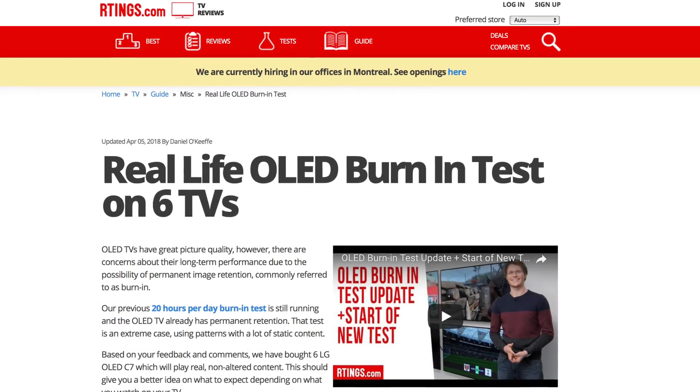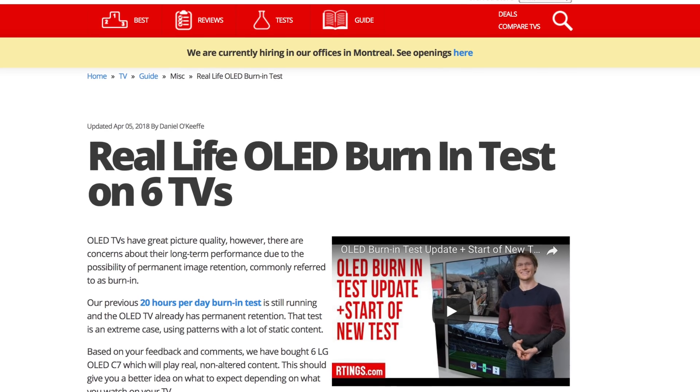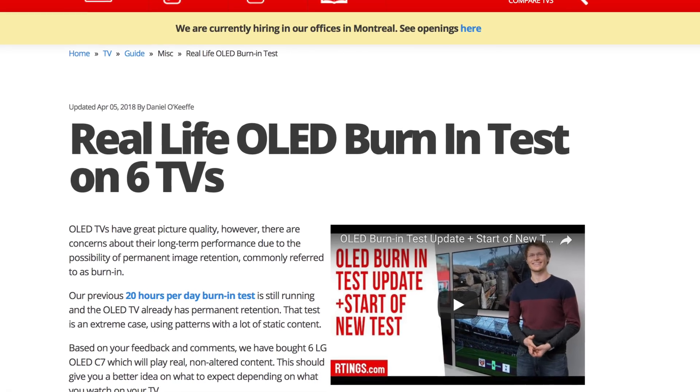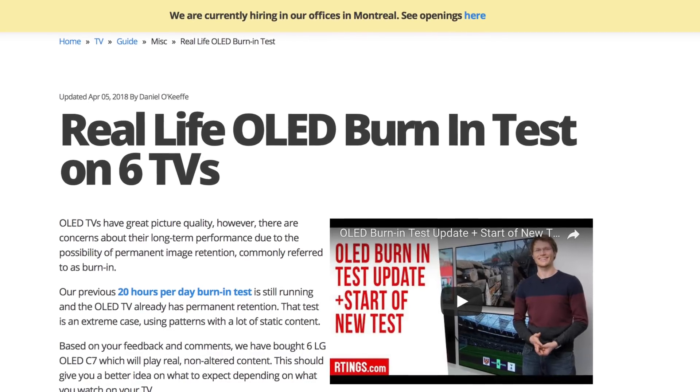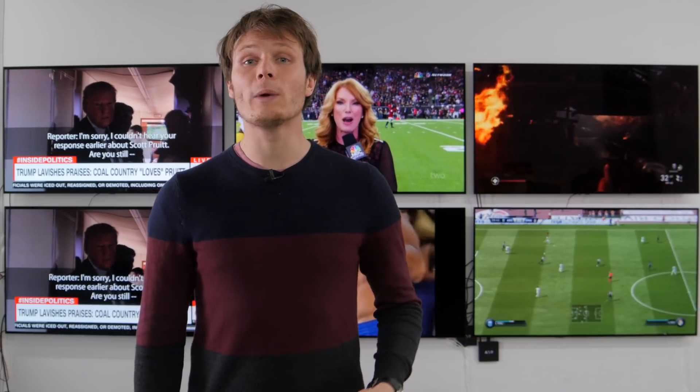We will continue to update the article as we measure these TVs every two weeks. If you would like to follow our test as it progresses over the course of a year then visit our article which is linked in the description below or subscribe to our channel. Also we are currently hiring in our offices in Montreal for various positions, so if you want to help people find the best product for their needs have a look at the careers page on our website. Thank you for watching and see you next time!